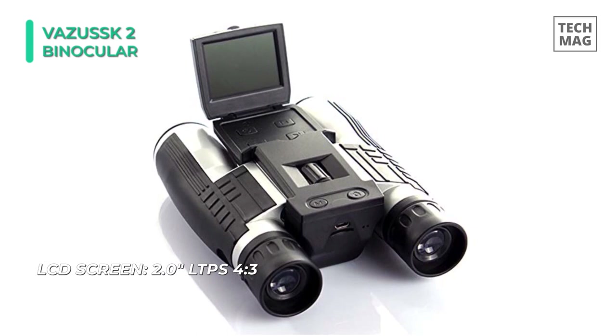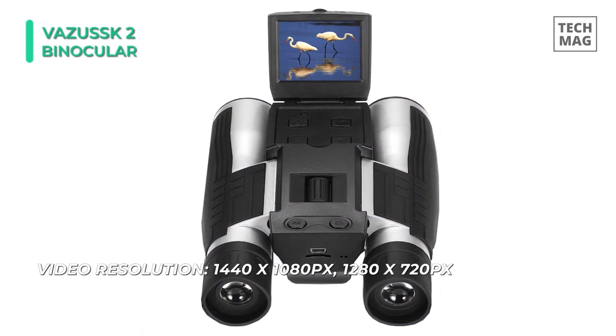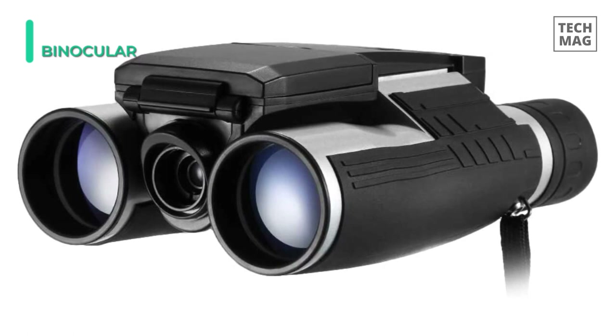These 12x32 compact binoculars are constructed with rugged rubber armor for a comfortable non-slip grip and shock resistance. It can be fixed to a tripod adapter accessory to attach the binoculars to any standard tripod in a horizontal position to provide a stable image during prolonged viewing. This 2-inch LCD screen binocular is designed for professional outdoor activities amateurs.